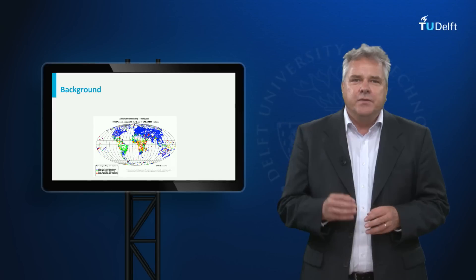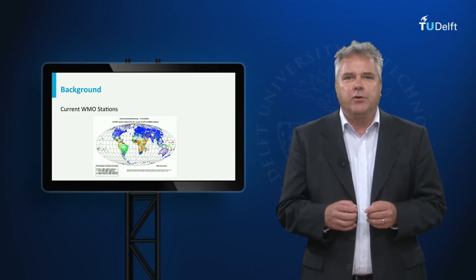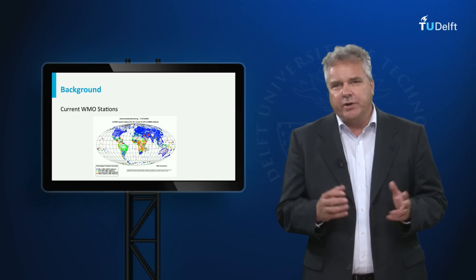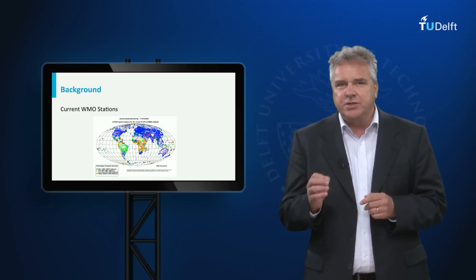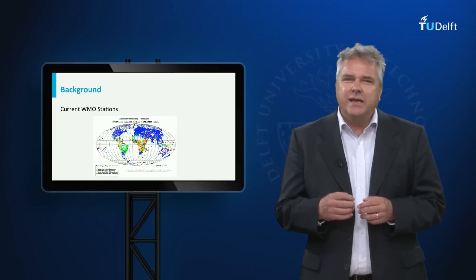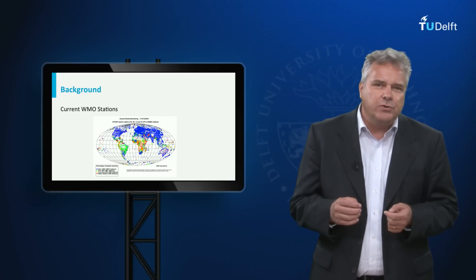First, this map of the World Meteorological Organization shows the operational weather stations that feed our global weather predictions. Blue stations are functioning 100%, the rest less or not at all. As you can see, Sub-Saharan Africa is particularly sparsely equipped, which negatively affects the accuracy of weather prediction and management of water resources.